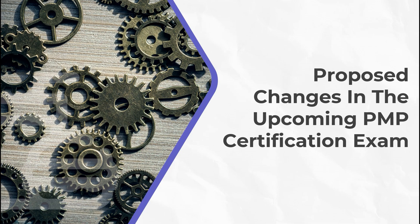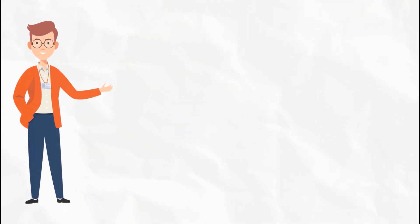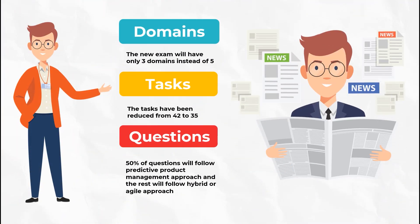There are three major changes observed in the new exam format. The first is the number of domains, which have been reduced to 3 instead of 5. The number of tasks has also been reduced from 42 to 35. And the most important change is that 50% of the questions will be based on predictive project management approaches, and the other 50% will be based on agile or hybrid approaches.